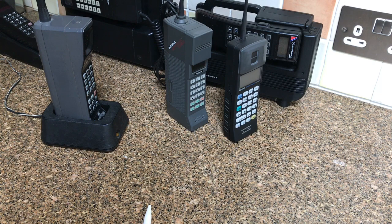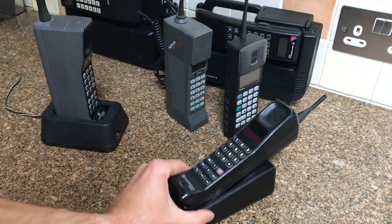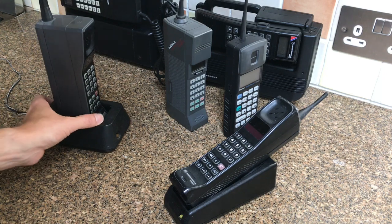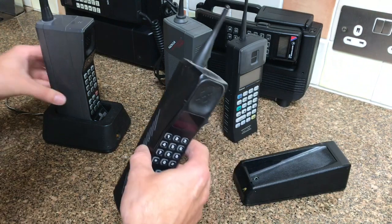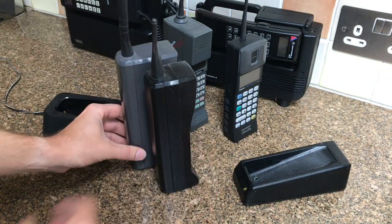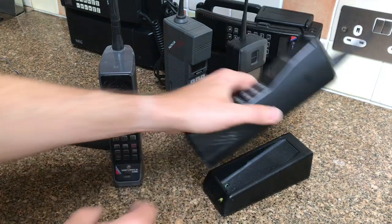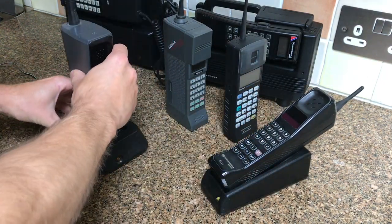Last but not least, I have the Motorola 8900x2 from 1989. You can see how far Motorola came in just two years - smaller aerial, much more compact. I like this phone. I also have the charging base that came with it, and it sits in that.